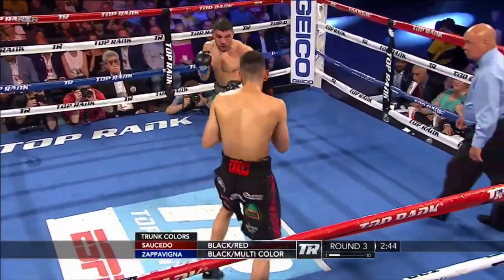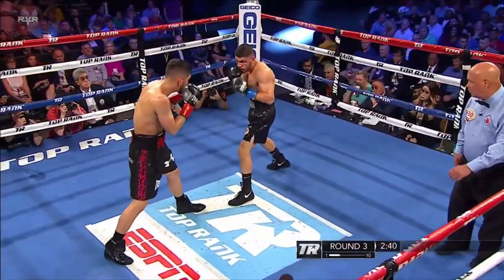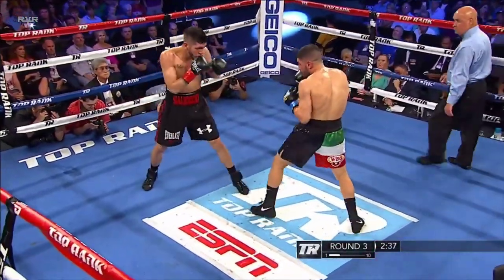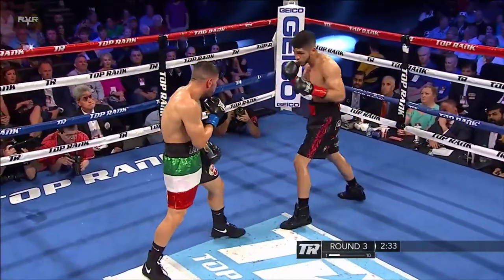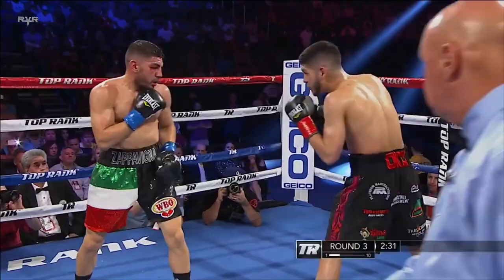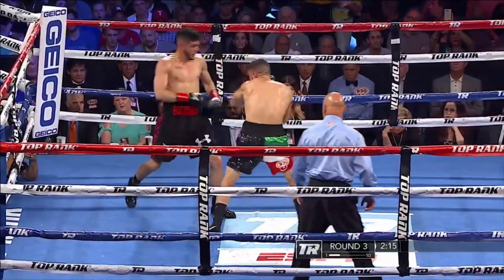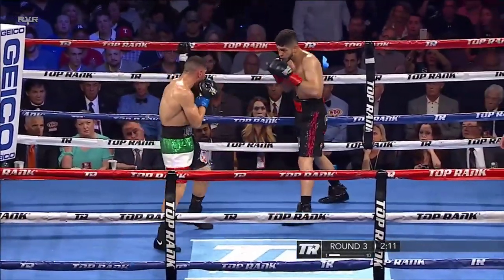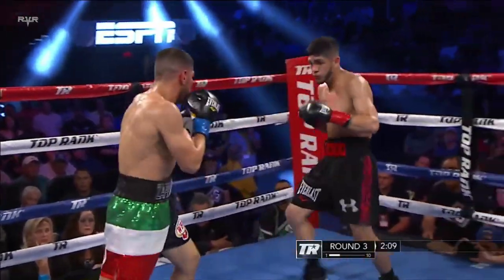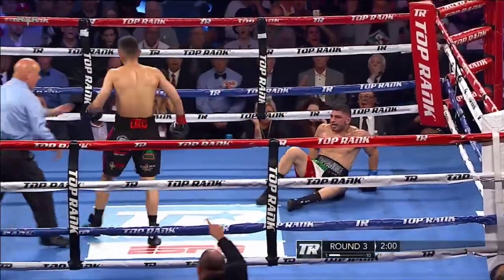We have confirmation from the commission here ringside that that was caused by a punch. CompuBox numbers in the last round: 44% landed by Saucedo — 36 of 82. Good pace by both. 163 combined punches thrown in that second round. I see Saucedo with a decided advantage, and I also think that cut is bothering Lenny. You can see the way he's blinking. He's been in this game for 12 years; he's 30 years old.